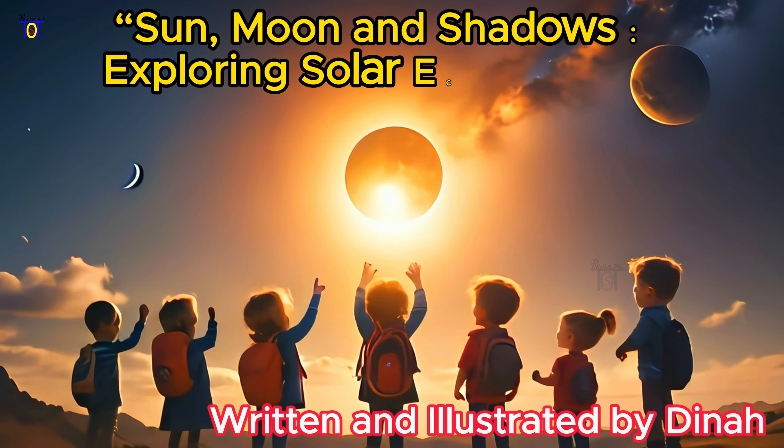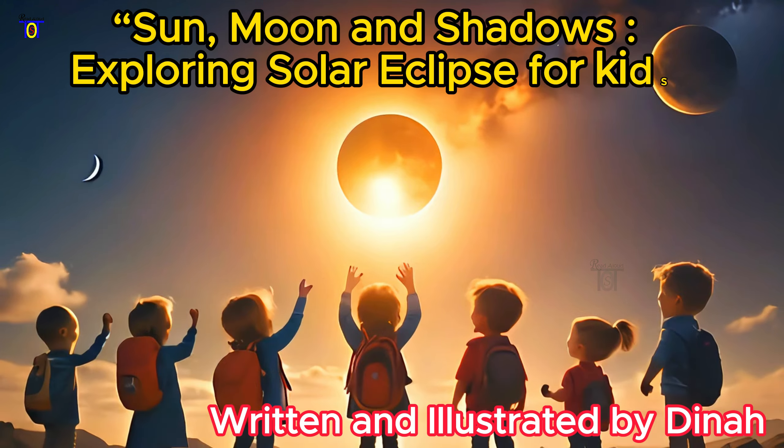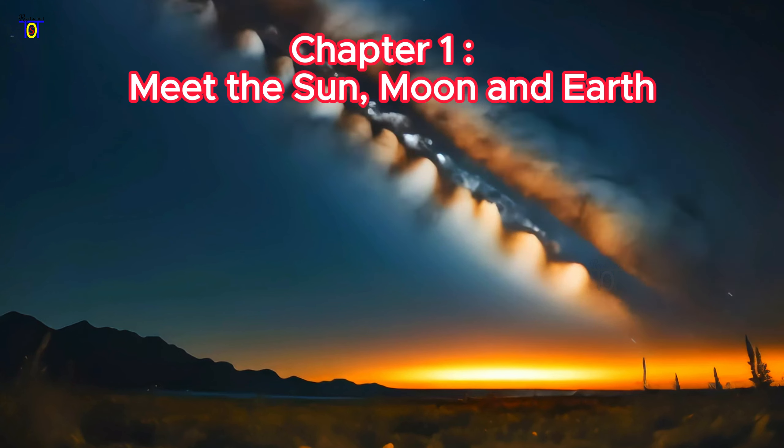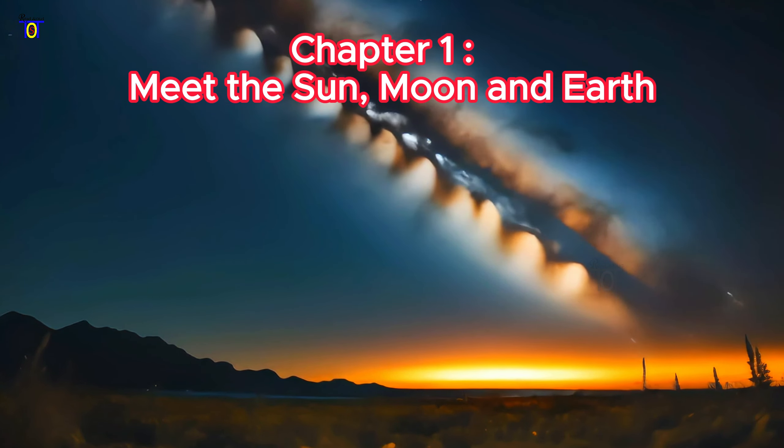Sun, Moon and Shadows: Exploring Solar Eclipse for Kids. Written and Illustrated by Dana. Chapter 1: Meet the Sun, Moon and Earth.